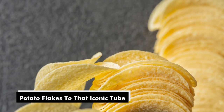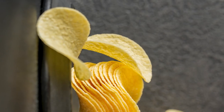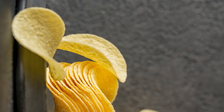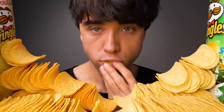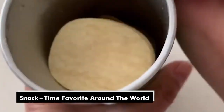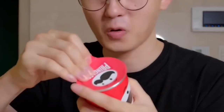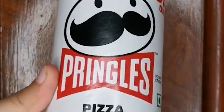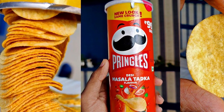And there you have it — the journey of how Pringles are actually made. From potato flakes to that iconic tube, every Pringle goes through a precise process to ensure the utmost quality, taste, and crunchiness. The moment you pop open that tube and take your first bite is a flavor adventure like no other. Pringles aren't just chips — they're a part of shared moments. Whether you're watching a movie, having a picnic, or simply enjoying some downtime, Pringles are there to enhance those experiences and bring people together.